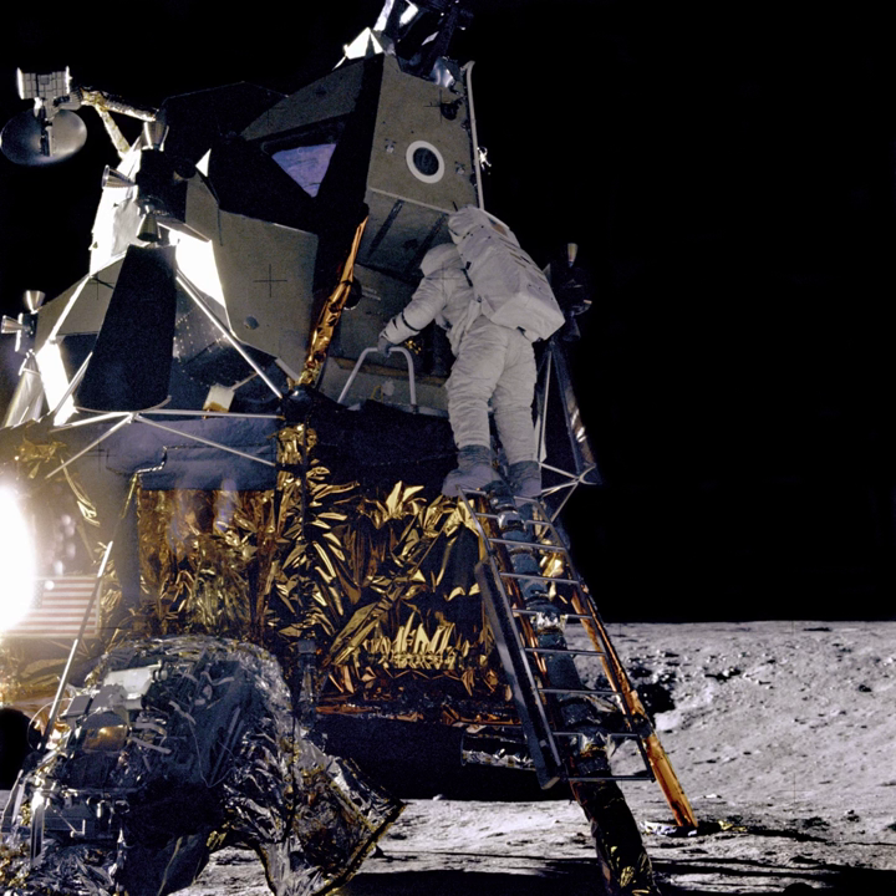Since the purpose of the Cislunar Explorers is to test a novel propulsion system, they will simply be injected into any lunar orbit and maintain it for as long as possible. Cislunar Explorers will navigate completely autonomously, with minimal control from Earth. Each spacecraft will use commercial cameras to view the Earth, the Moon, and the Sun. By computing the sizes of each of these objects and their locations relative to one another, the two spacecraft will deduce their locations.